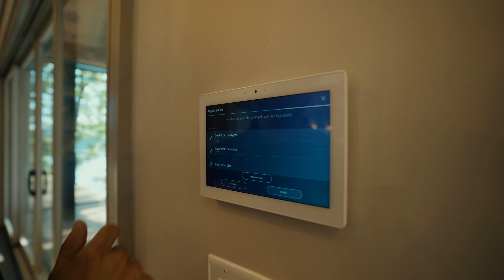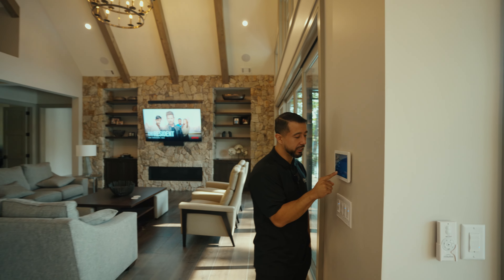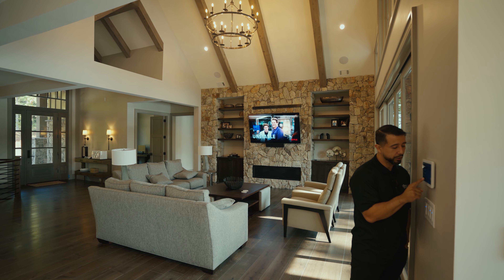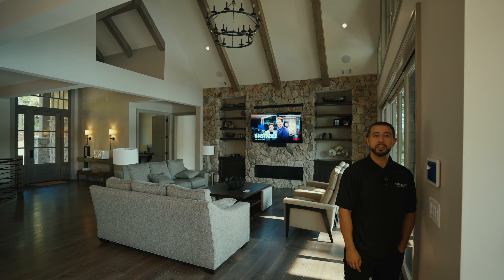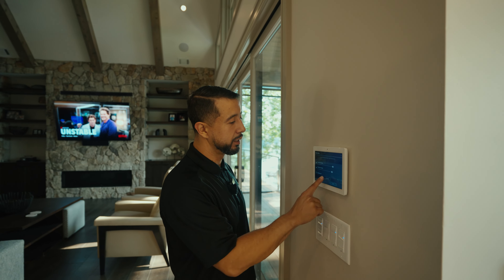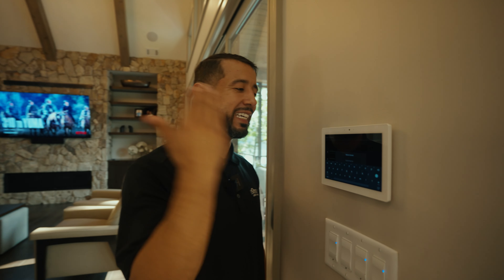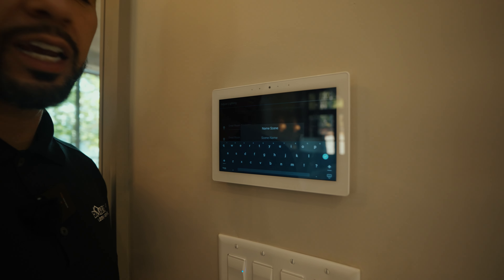I select what the system is going to do, then hit 'preview' — it actually dims the lights to the level I've selected so I can see if I like the scene. You'll notice everything dimmed to the level I picked. It's a bit too low, so let's turn it up, preview again — I like it. Now I hit 'finish' and it gives me the option to name the scene: party, entertaining, whatever I want.